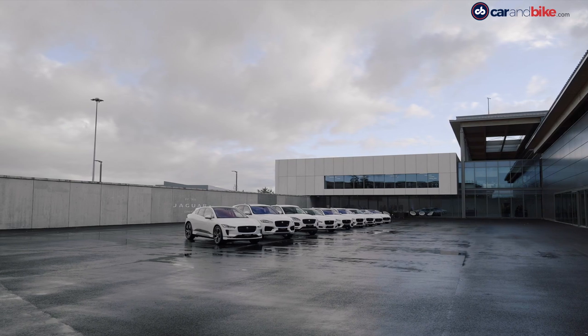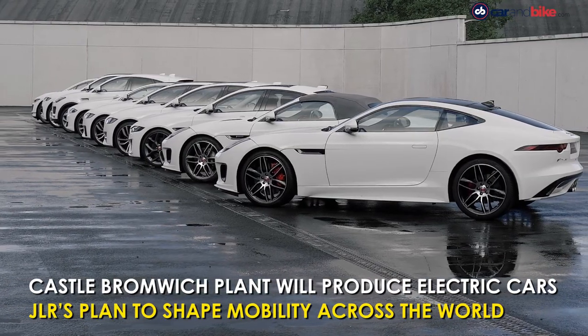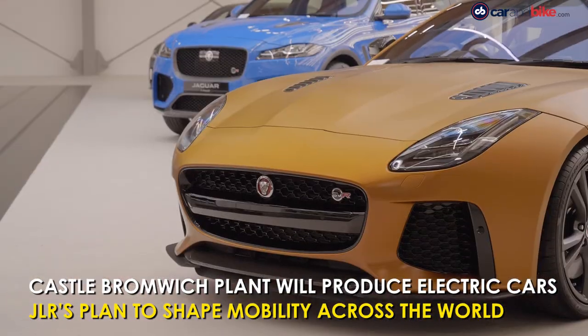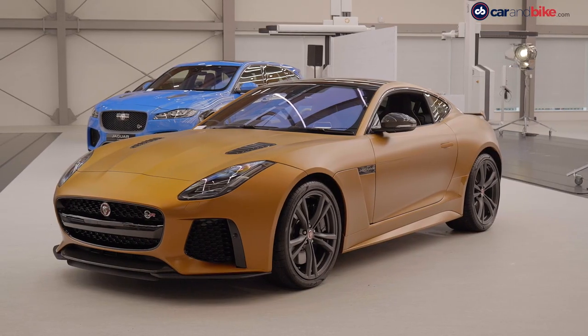With mega trends like urbanisation and sustainability fundamentally changing the automotive industry, Jaguar Land Rover wants to play a bigger role in shaping these aspects rather than being just participants.